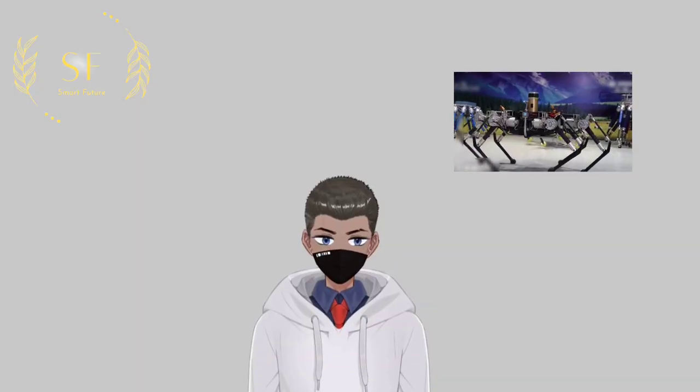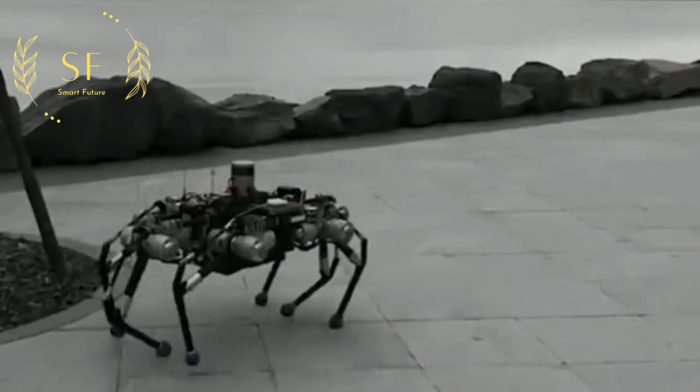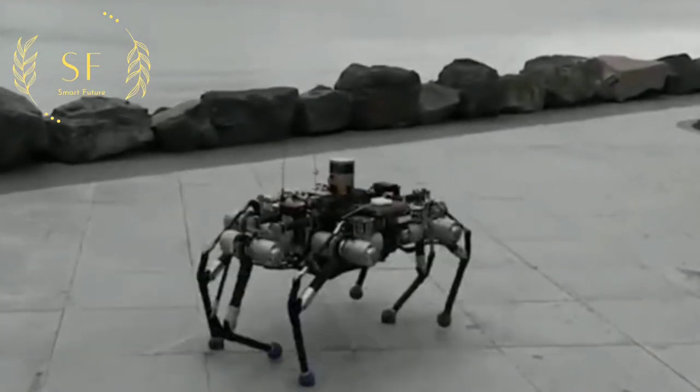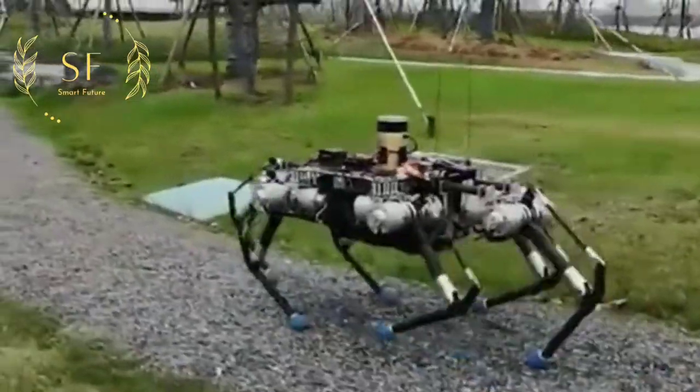This is a hexapod bionic robot that can walk on uneven ground as if walking on flat ground. So how does it achieve free walking? The robot has a total of 18 motors. It uses the drive unit independently developed by China, with three drive units on each leg.